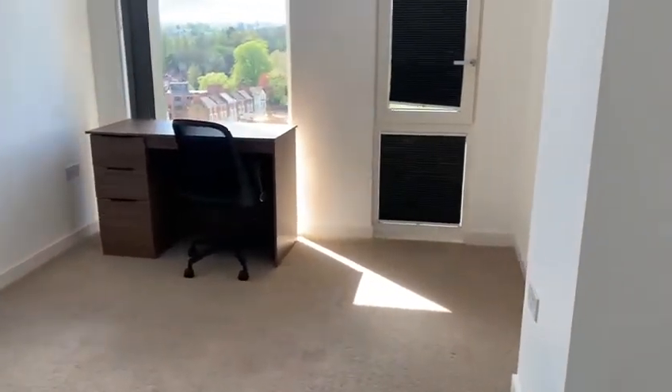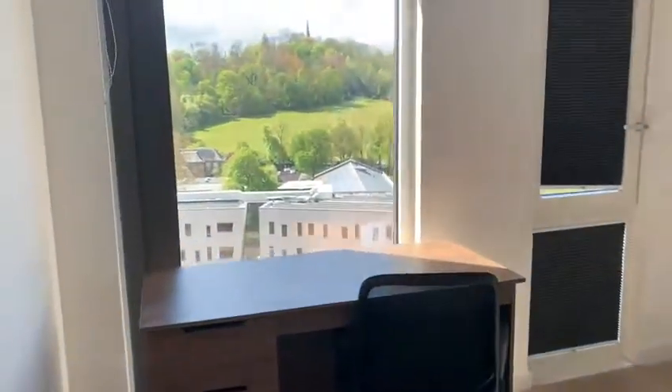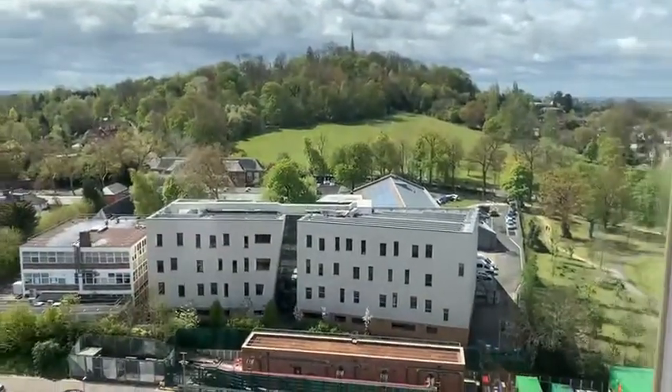This is the second bedroom, which has got a desk and chair. Nice double bedroom with views of Harrow as well.